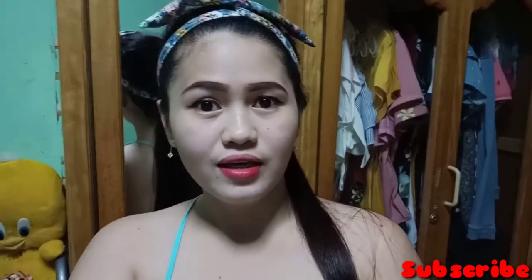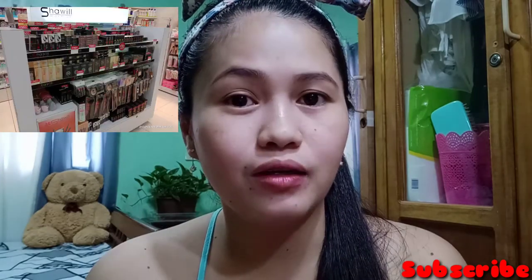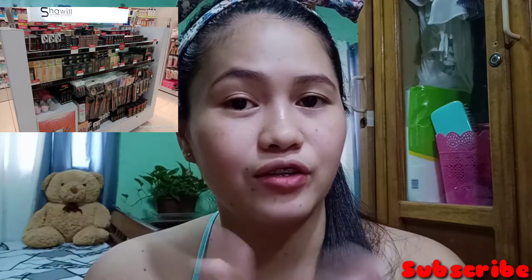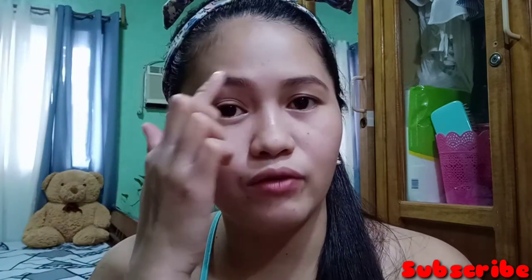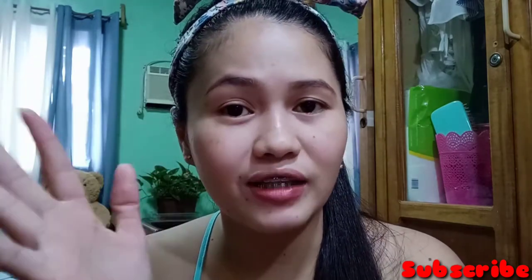Sana mapanuod nyo yung aking vlog ko. As you can see, wala ko na makeup. Naglabi lang ko ng konting lip tint para hindi naman maputlaan yung Mami Oli. Ipapakita ko na sa inyo yung lahat ng product na nabili ko na 50% off: lip tint, eyeshadow, foundation, mascara, liquid eyeliner, at eyebrow liquid. Ipapakita ko sa inyo, isa-isa. At i-re-rate natin kung maganda talaga itong mga product ng Shawil.